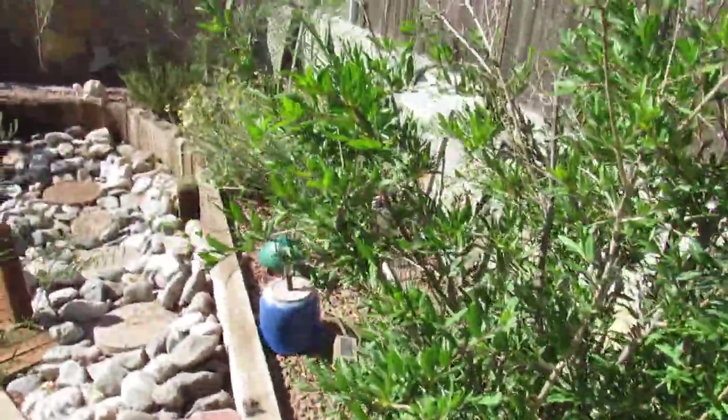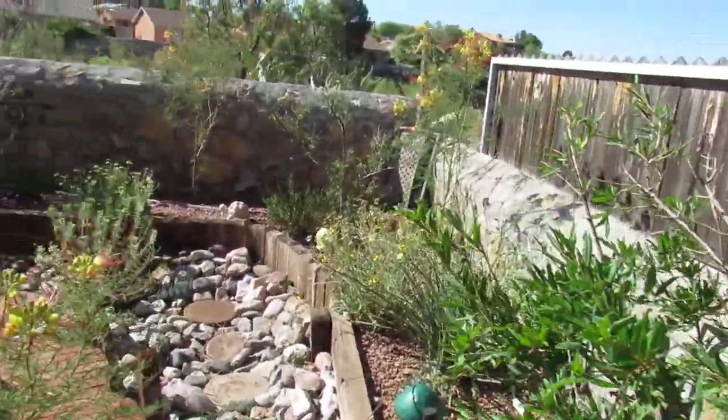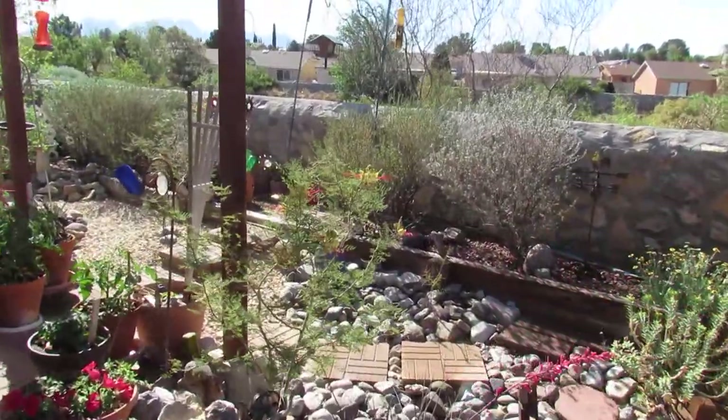Anyway, continuing along, she will walk around this elevated area here, all around this area by the wall, on her daily jaunts when she does come out.